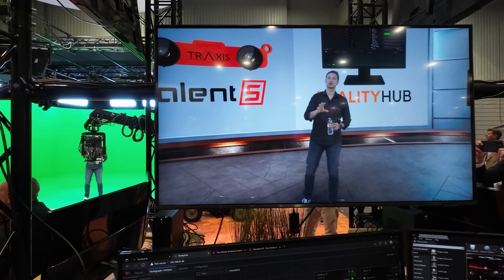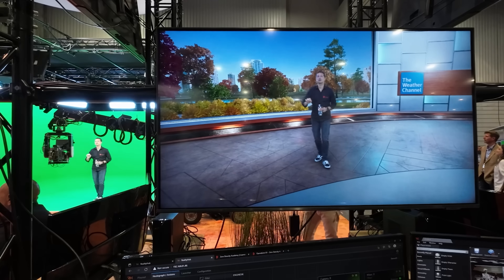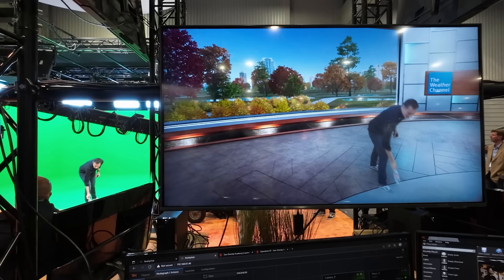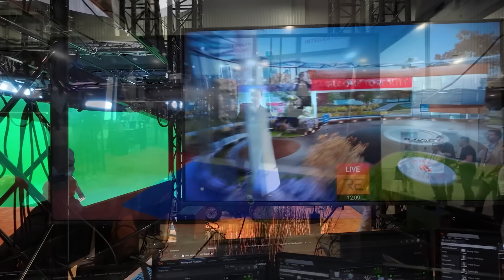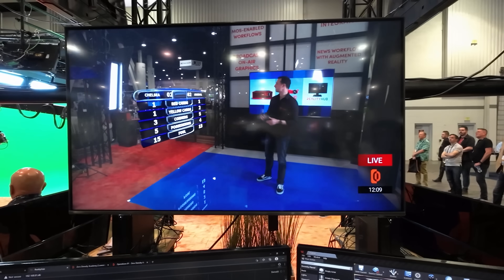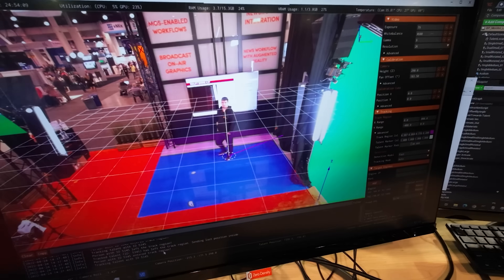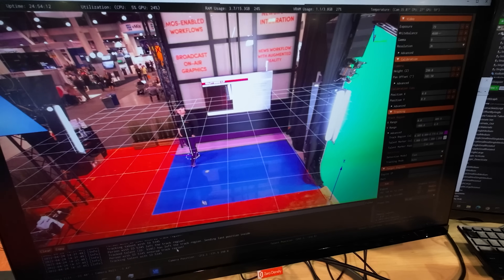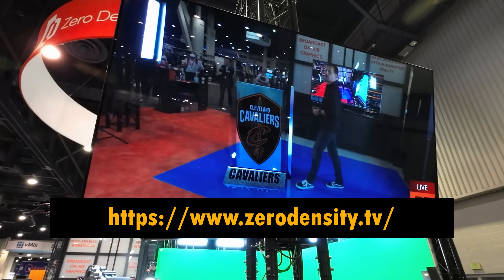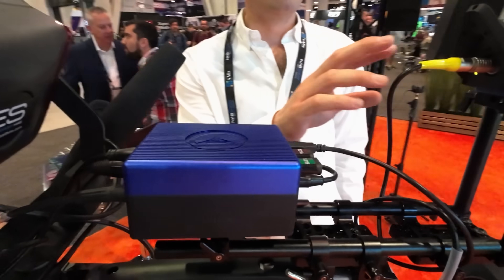Another company with a solid presence at NAB 2022 was ZeroDensity, demoing the latest features of their software suite for virtual production: Reality Engine. Many broadcasters around the globe use ZeroDensity to integrate Unreal Engine solutions into their broadcasting workflow. It has all the usual tools for green screen compositing, garbage matte, and graphic packages. The new addition is a tracker called Talent — not a camera tracker, but a talent tracker. It helps the graphics system know where the person is located and place graphic elements on the virtual set without manually tracking the talent. Very simple to set up, and the more you play with it, the more applications you can imagine.